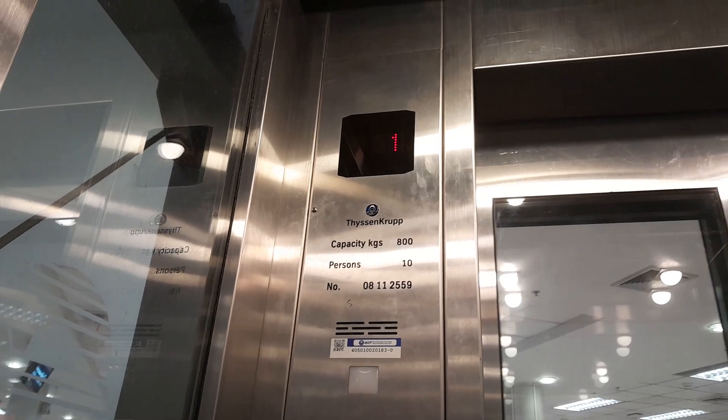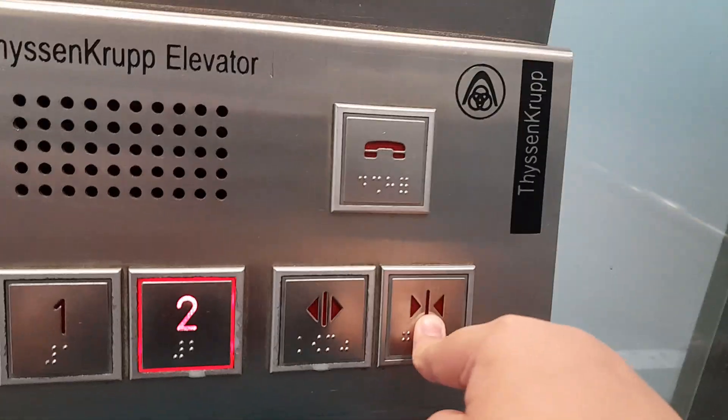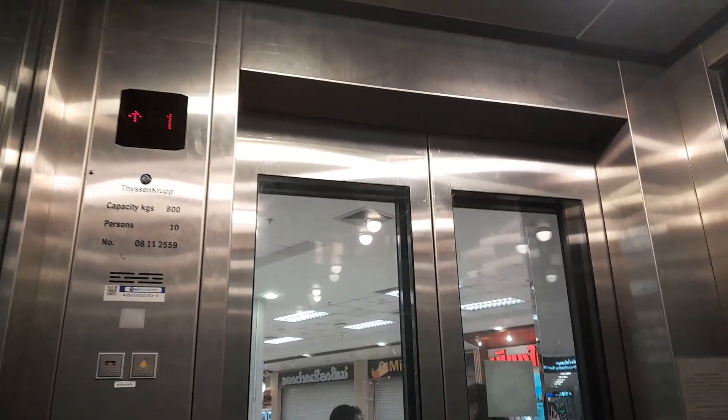ThyssenKrupp. First floor — my favorite. Let's head back to two. At least let's look at the indicator to make it fair and square.